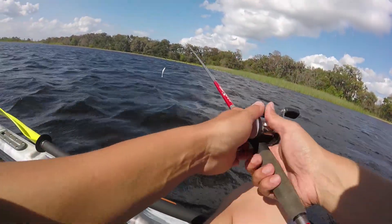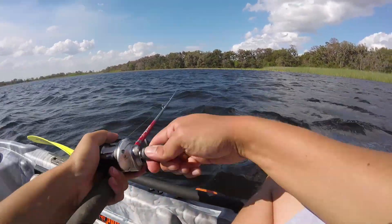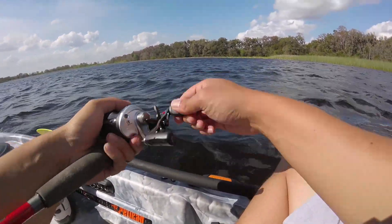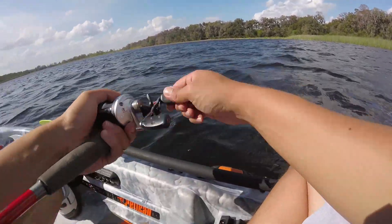Alright guys, I'm gonna try to keep the camera out of the wind. Today I'm out on Fish Lake again but I want to do something a little bit different. I want to talk about how I'm locating these fish kind of offshore at this time of the year in some of these lakes here in Florida.